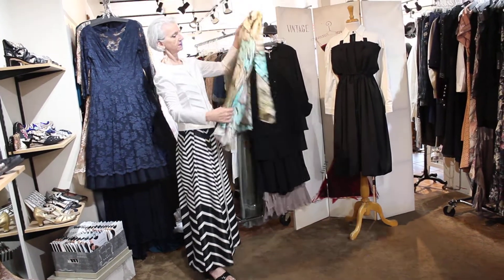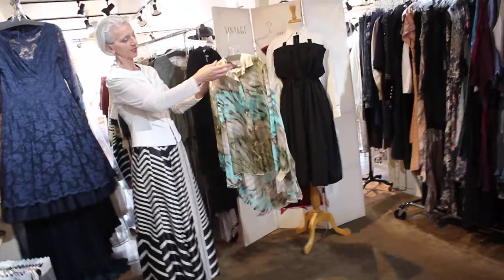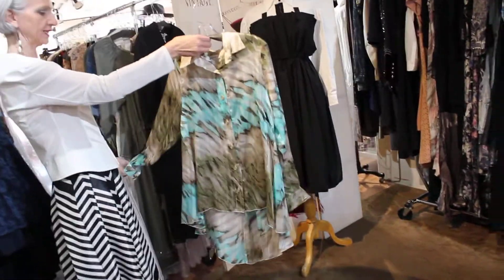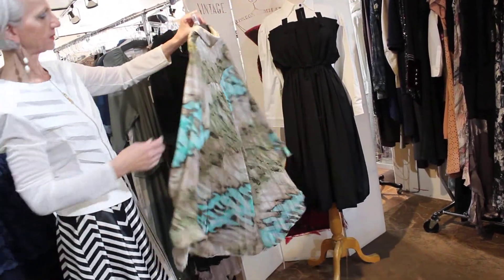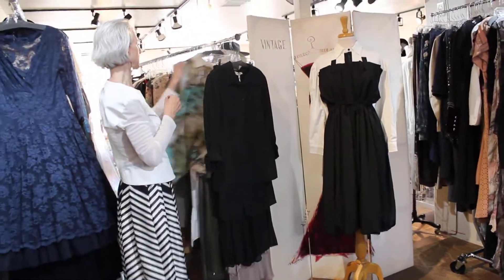And then — I guess I was really into the prints, you guys, but I really love it. Look at that. Isn't it cool? I love it. Really, really a pretty one. But you know I love turquoise — that's probably why I picked it.